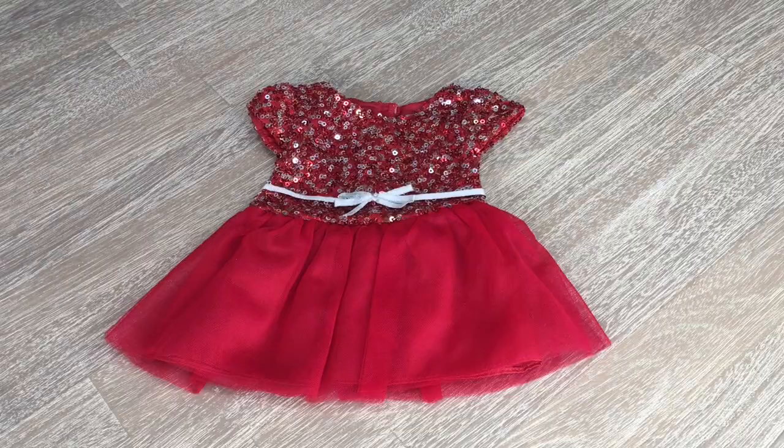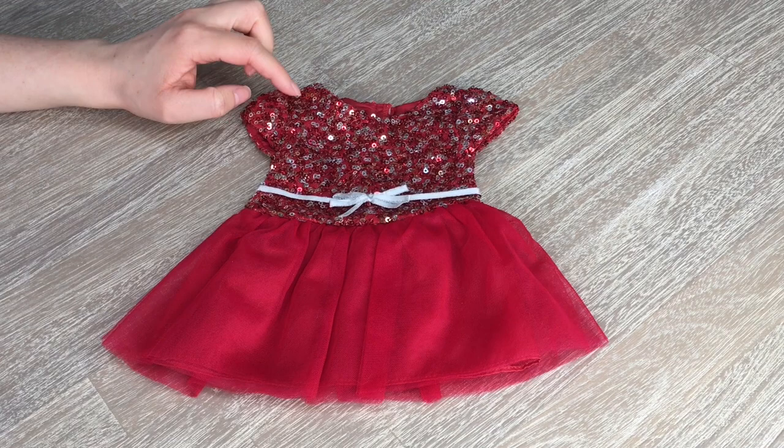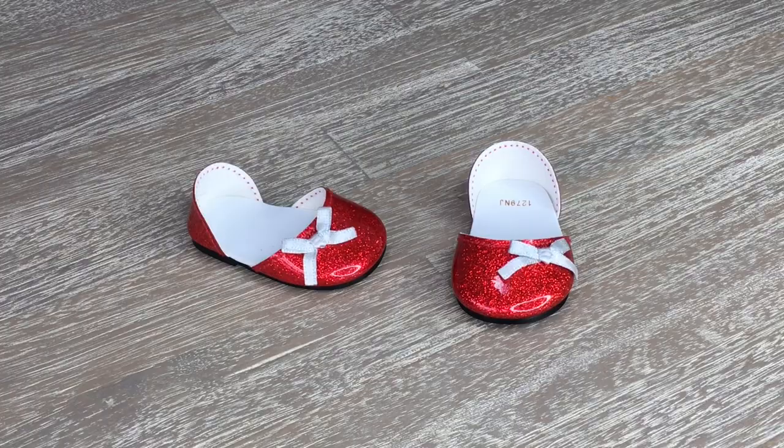The first item is the dress and it is so pretty. You can see there's sequins on the top — there's red, gold, and silver. There's also a silver bow in the middle and I love the bottom of the dress, it's so pretty. Take a look at the back, there is velcro too. The next item in the set are the shoes. I love how they're red because they match the dress, and there's also a little silver bow on the side as well.